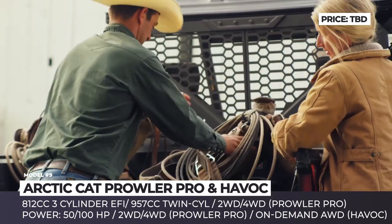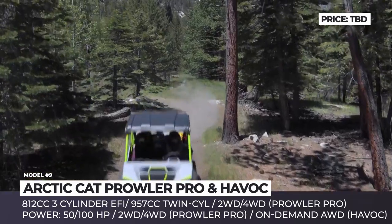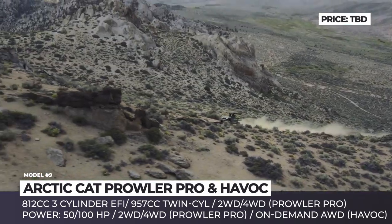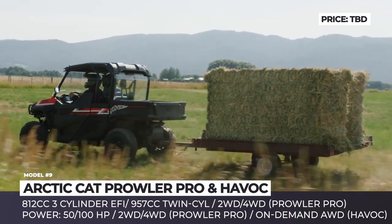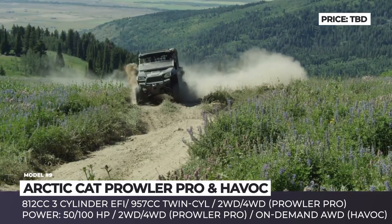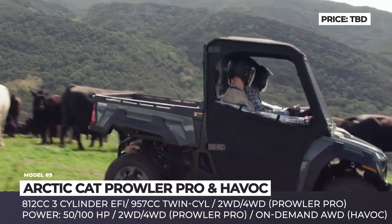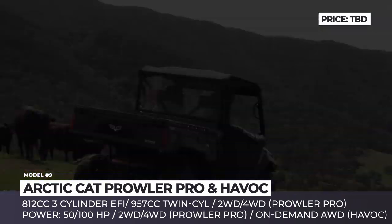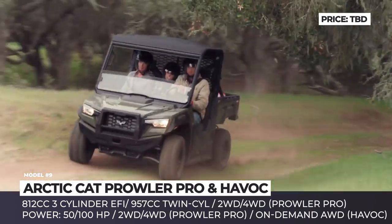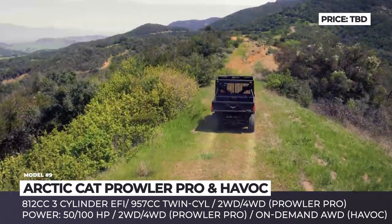Arctic Cat Prowler Pro and Havoc. For the 2020 model year, responding to popular demand, Textron is returning the Arctic Cat brand to the market, releasing its updated lineup of side-by-sides and snowmobiles under the original name once again. Among them are the truck-like Prowler Pro and the sporty Havoc UTVs. The Prowler Pro gets a new noise-reducing chassis design and quieter engine, focusing more on utility with 2,000 lbs of towing capacity and a 1,000-lb cargo box with tilt. The Havoc falls in between classes, offering a 600-lb tilting bed and the same towing capacity as the Prowler Pro, coupled with 100 horses of power output and a superior suspension system.